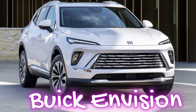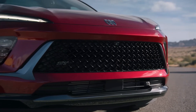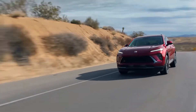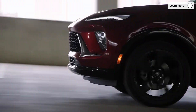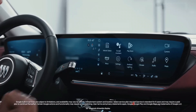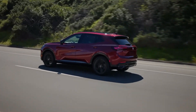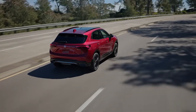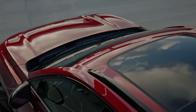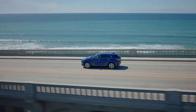Number twelve: Buick Envision. The Buick Envision combines elegance with practicality, offering a comfortable and tech-friendly experience. It comes with a 2.0-liter turbocharged engine that provides smooth acceleration and great fuel economy. Inside, you'll find an upscale cabin with a large 10-inch infotainment touchscreen, wireless Apple CarPlay, and Android Auto. Buick has prioritized comfort, so you'll enjoy a spacious, quiet cabin with available features like leather seating and a panoramic sunroof. For safety, the Envision includes standard features like forward collision alert, lane-keeping assist, and automatic emergency braking.